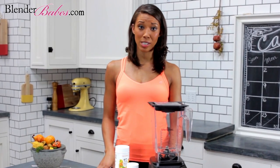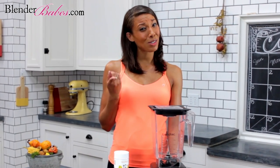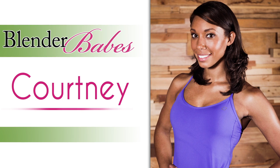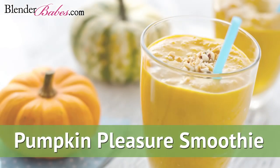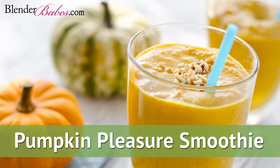The biggest challenge to our health routines are what Blender Babes call trigger foods — I'm talking about you, pumpkin pie. We've learned the best way to get through the holiday season is to satisfy these unyielding desires by taking those same trigger food ingredients and turning them into something that's healthy and sweet.